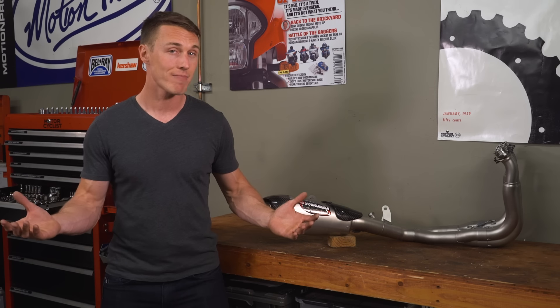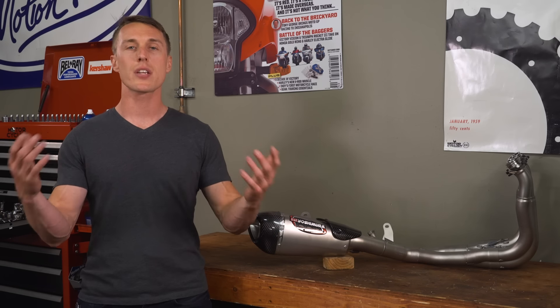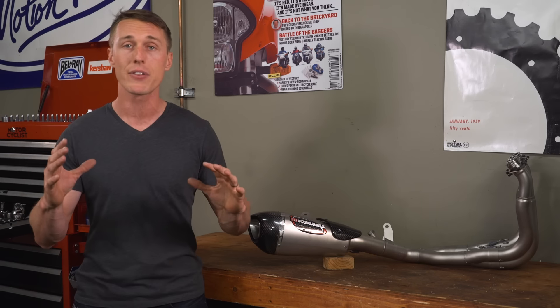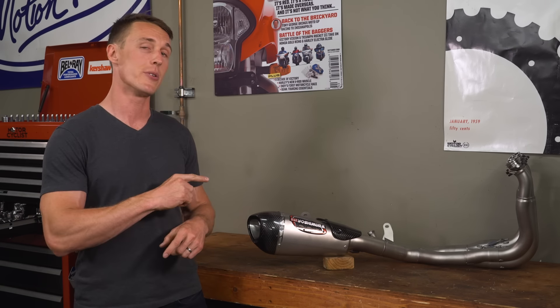Surprised that I listed power last? Well, it's last on the list because it's not the primary draw these days — or at least it shouldn't be. Again, 20 years ago you could get major gains by slapping on a pipe, but these days stock exhausts do a damn good job of offering broad, usable power. There is certainly still some room to improve performance, but if you're going to install a full exhaust system like this, you absolutely have to do it in conjunction with a fuel controller, like a Power Commander. If you're not tuning your fuel to match your new system, you're not only leaving power on the table, but you're probably causing your bike to run lean — that means crappy throttle response, increased engine temperature, and lots of popping on decel.